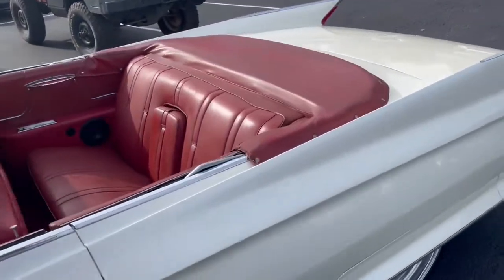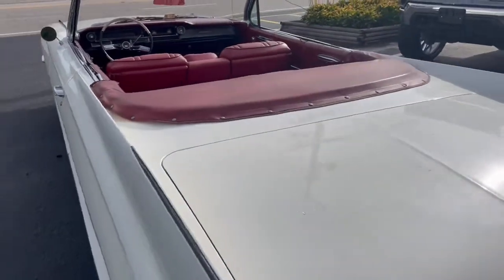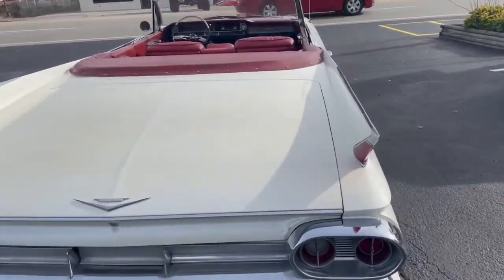It's what the previous owner referred to as a cut car. I think what he meant by that was all of the top system has been removed. Not sure if it can be put back or not, but this is a car you drive on nice days.